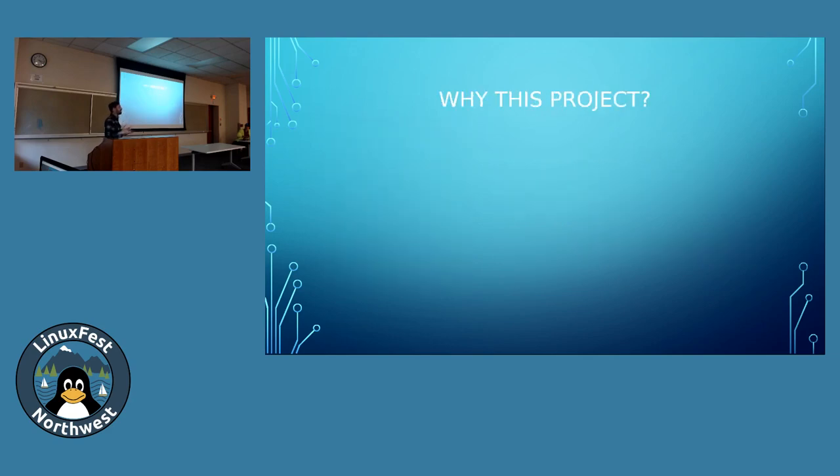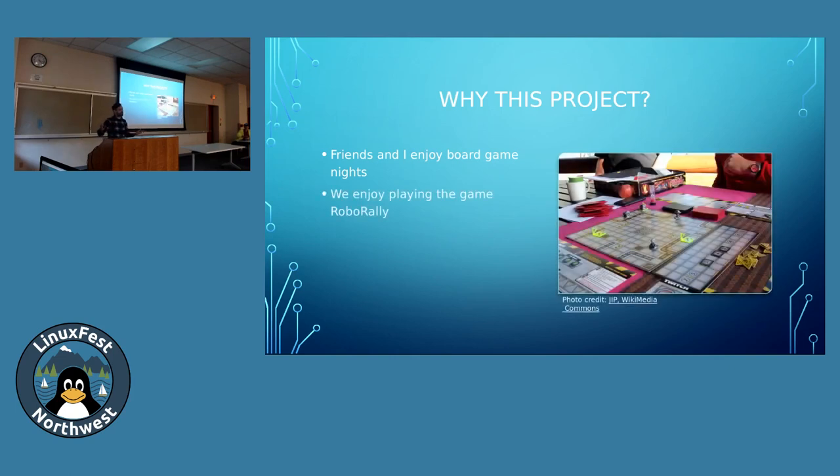First, I'm going to talk about why this project specifically — the genesis of it. My friends and I enjoy board games because we're giant nerds. We enjoyed playing a game called Robo Rally, which is about programming robots by playing cards and moving little plastic robots around a board. We thought to ourselves: what if it used actual robots?